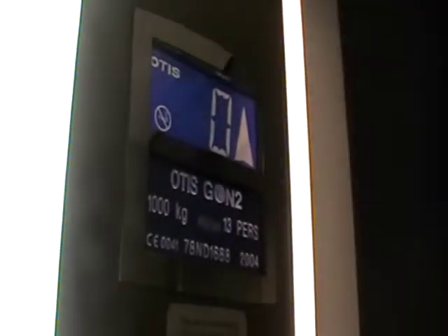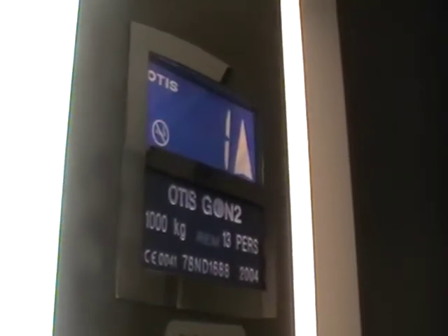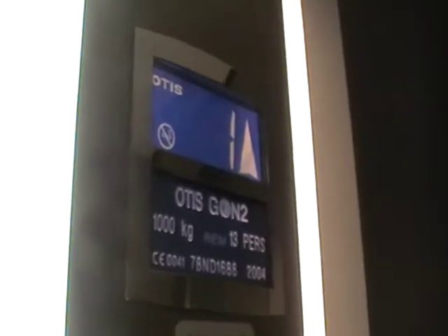Door cuts for works. What's your capacity? Capacity is a thousand kilograms, thirteen persons. And it was installed in 2004.